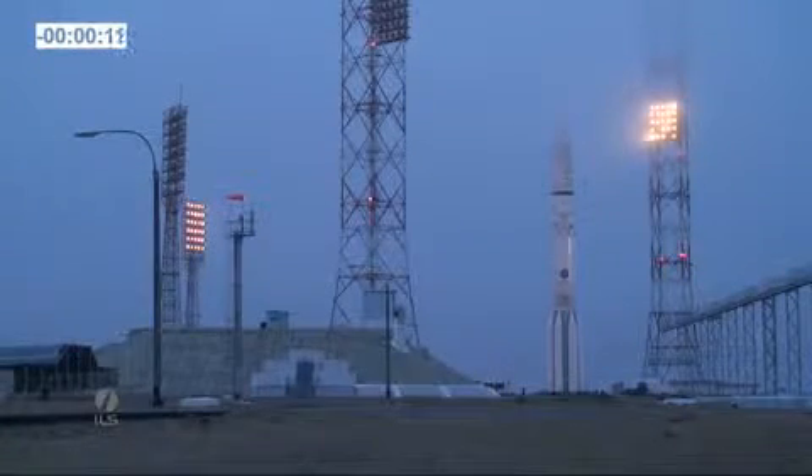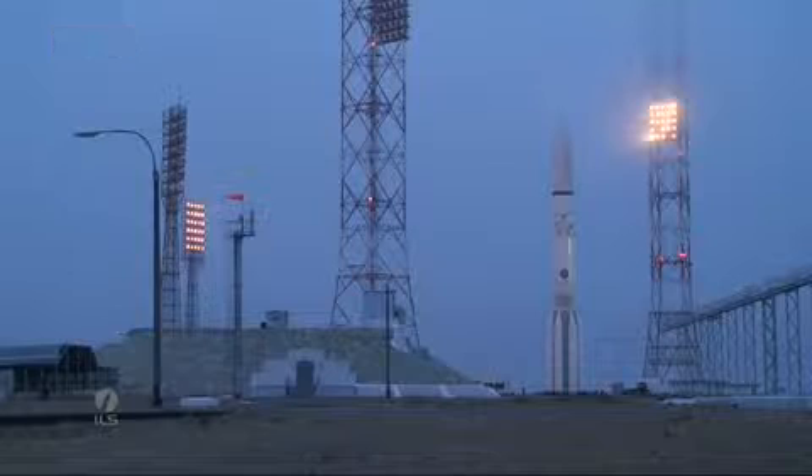Just about 12 seconds to go here, final count. 10, 9, 8, 7, 6, 5, 4, 3, 2, 1.